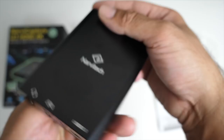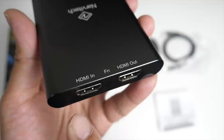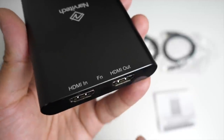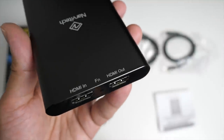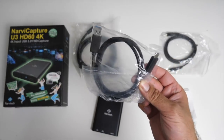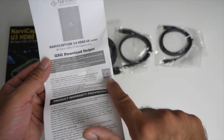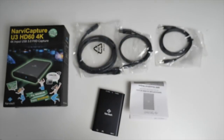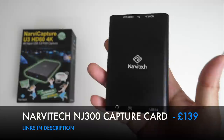You've got a power indicator and a USB type-C port for power. On the other side you have an HDMI in, where you would plug in your game console, Android TV box, Nintendo Switch, PlayStation 4, or Nvidia Shield. And over here you have an HDMI out — that's where you plug in your monitor. All cables are included: an HDMI cable, USB type-C to USB-A cable, and one audio jack cable. The bundled software can be downloaded using a QR code and on the back you'll find your serial numbers for both softwares. So that's the Navi Tech NJ300 capture card.